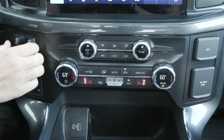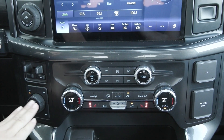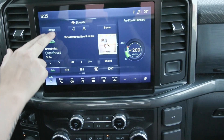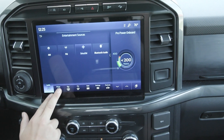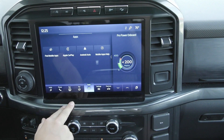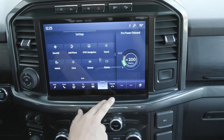You have to the left your trailer brake controller along with your pro trailer backup assist knob and your drive modes. Coming up to your screen, you have built in your entertainment sources including the option to connect your phone. It will translate Apple CarPlay and Android Auto, as well as the built-in navigation system and so much more.